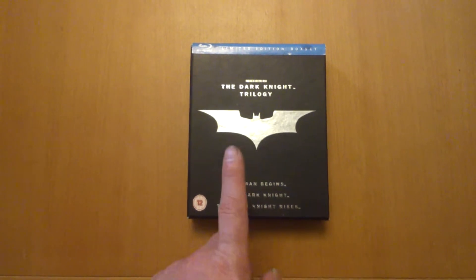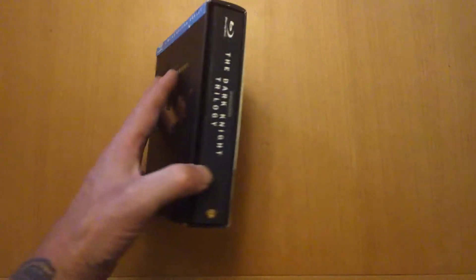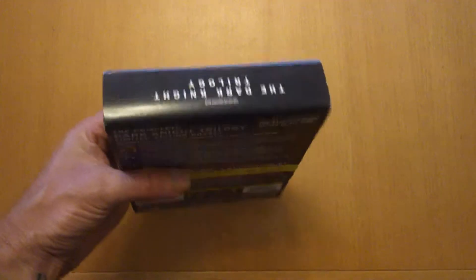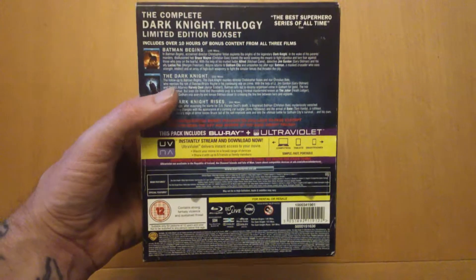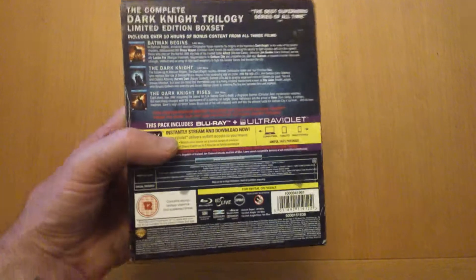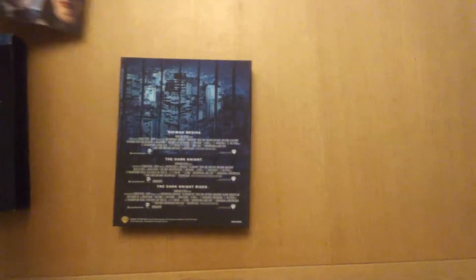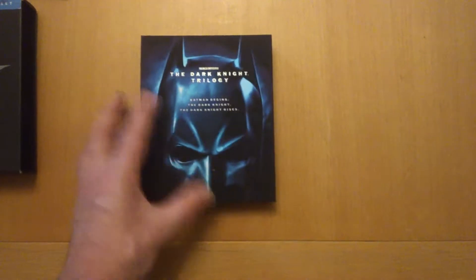I remember seeing this in numerous places where I go getting my Blu-rays, and it was always at a silly price. I found this one at the right price so I snapped it up. It's even got the paper on the back there, look. So I thought, why not — it was under 20 quid, so it's all complete.